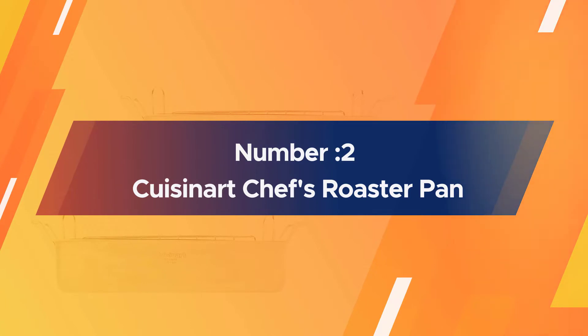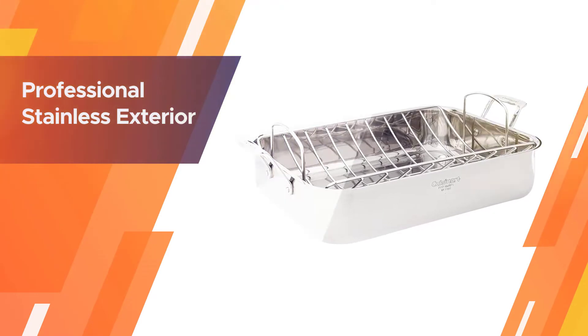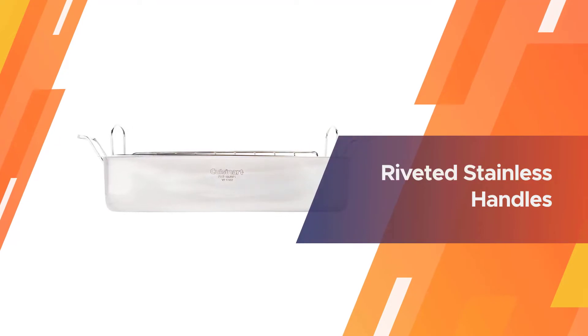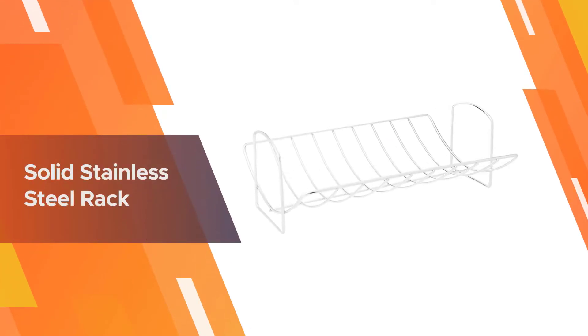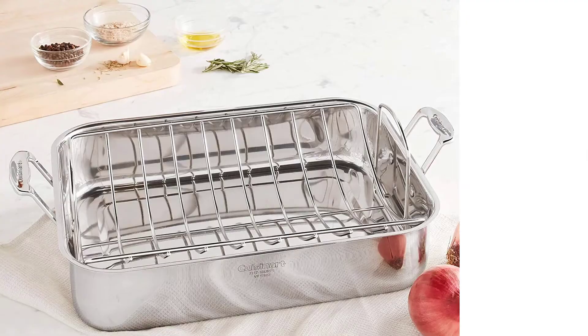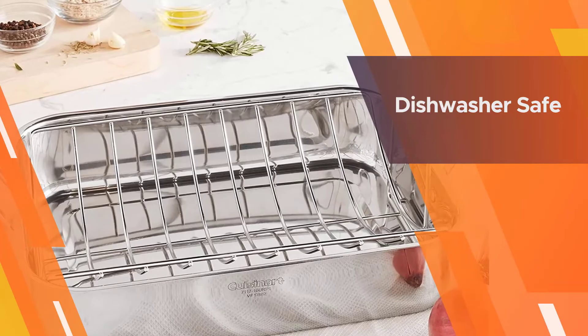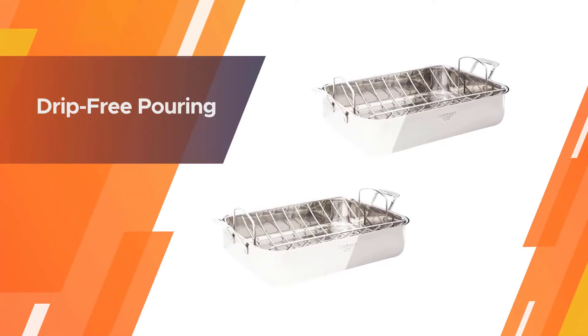Number two: Cuisinart Chef's Roaster Pan. The first thing you'll notice about this roasting pan is its sleek mirrored stainless steel finish — it's attractive and looks good enough to go straight from the oven to the table. It's a good size at 16 inches long, fits easily across two stovetop burners, has a flat bottom for easy pan sauces, and is roomy enough to fit approximately a 20-pound turkey, two small roasting chickens, or a large casserole to feed a crowd.